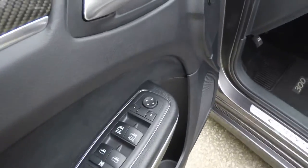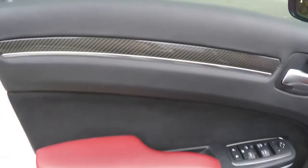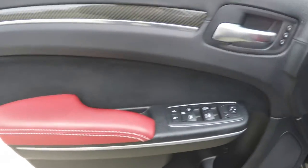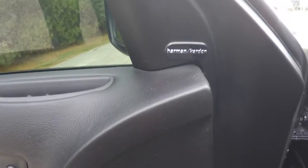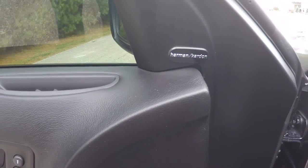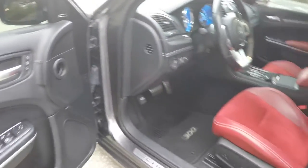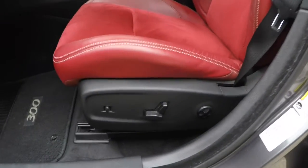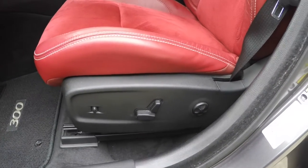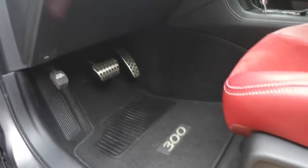Inside we have power heated mirrors, power windows, and power door locks. We have the carbon fiber trim and two driver memory settings. It also has the 19-speaker Harman Kardon 900-watt green edge sound system. Inside, there is eight-way power driver and passenger seating with four-way adjustable lumbar support, and power adjustable pedals with memory.